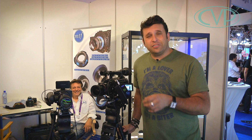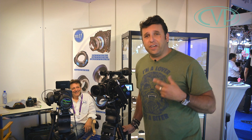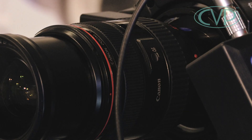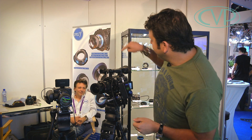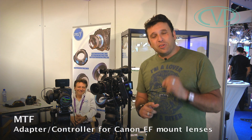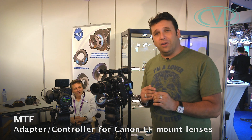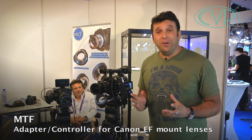Are you a Canon DSLR user with lots of nice Canon lenses, and you've bought yourself an F3, an FS100, or an AF101, and you want to use those lenses on the camera? You can't, because you can't control the aperture due to the electronics of the lens. But Mike Tapper from MTF Services — hours before the show opened — got his first prototype of the electronic controller for those cameras. And you know what? It works.